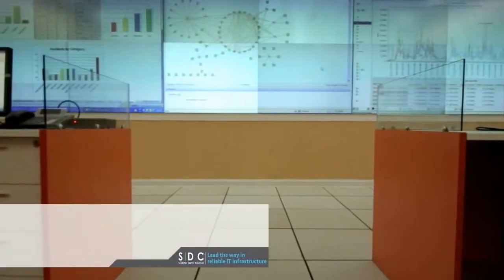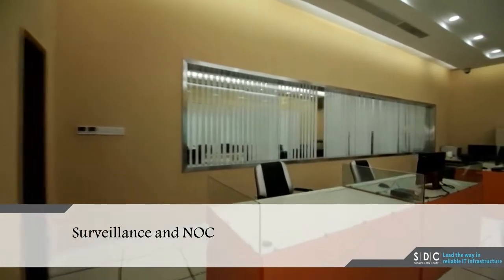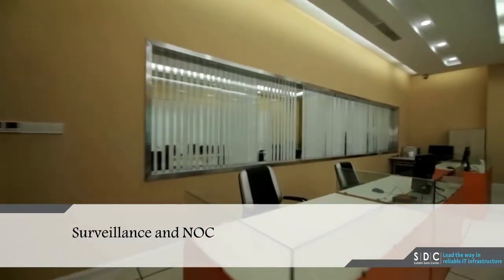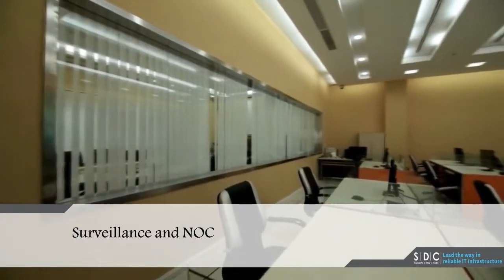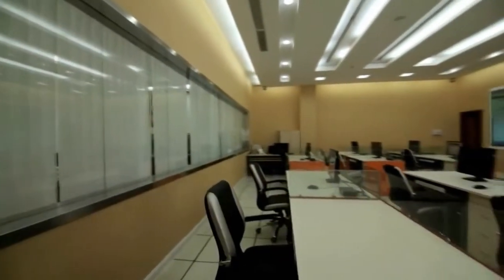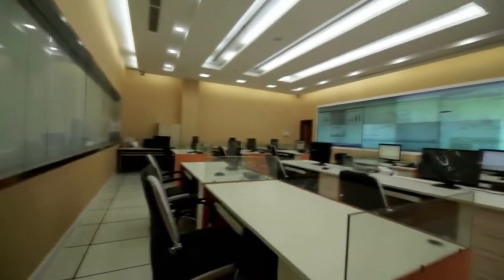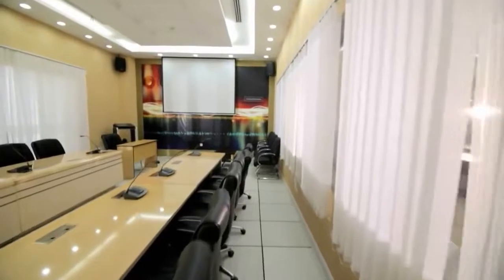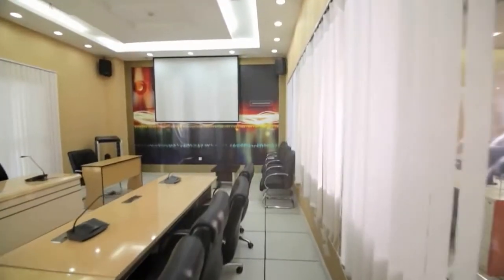Data Room Surveillance and NOC. One of the most important parts of the building is the Network Operating Center, NOC. This is where the network and equipment are monitored around the clock all year long. In proximity to the NOC is a 21-seat meeting room equipped with the latest audio and video equipment for varied meeting purposes.